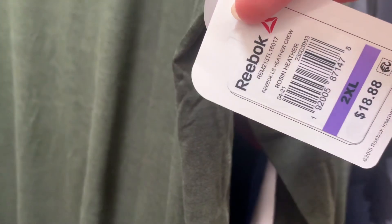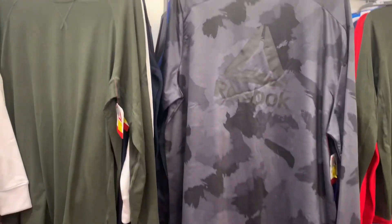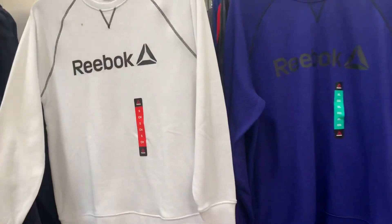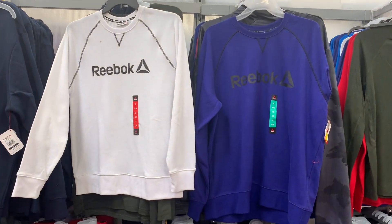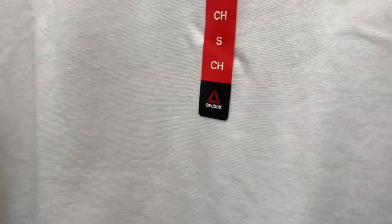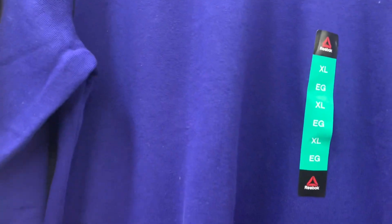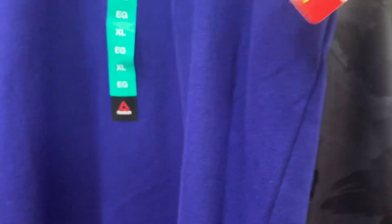You'll never believe it — they have the Reebok shirts for five fifty. Some are still marked eleven but they're actually ringing up five fifty, which is such a good price compared to the original eighteen eighty-eight. They also have it in camouflage. I can see them out today marking things — they probably just haven't gotten to everything yet. They also have the blue or white Reebok sweatshirt. One has a stain and they marked it down an extra fifty cents.